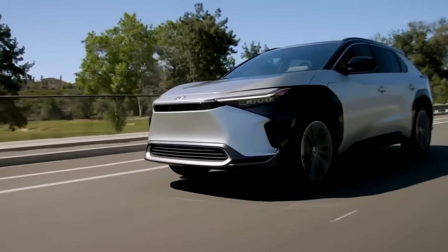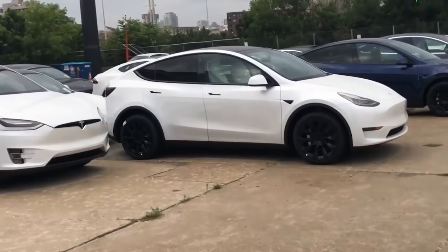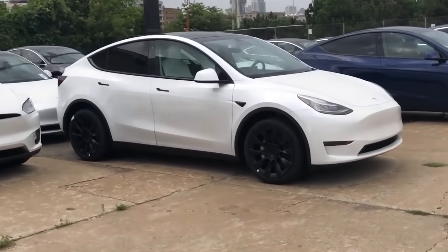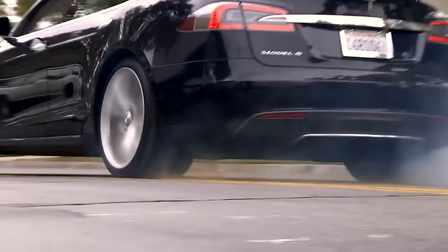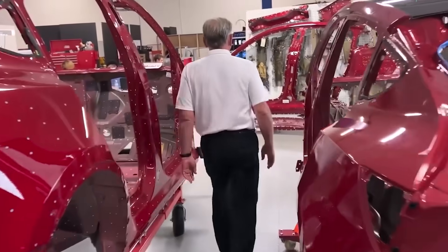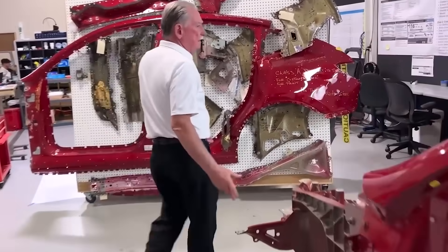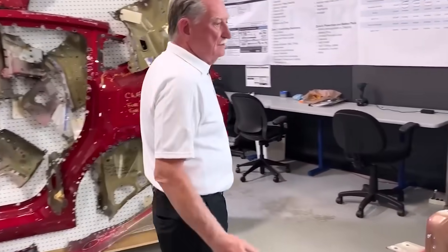As Toyota expands its presence in the EV market, it raises the question of whether Tesla, the current front-runner in the industry, will respond by adopting a similar single-piece casting approach for its body in white. The competition between these automotive giants will shape the future of electric vehicle manufacturing, and it will be fascinating to observe how each company evolves to meet the demands of this rapidly evolving market.